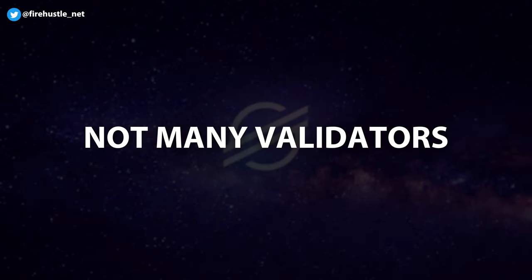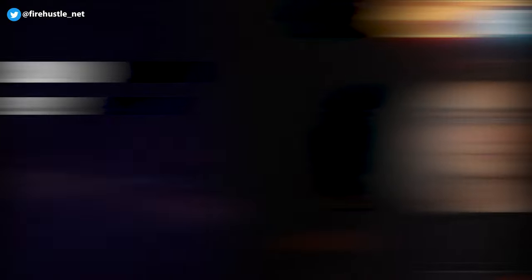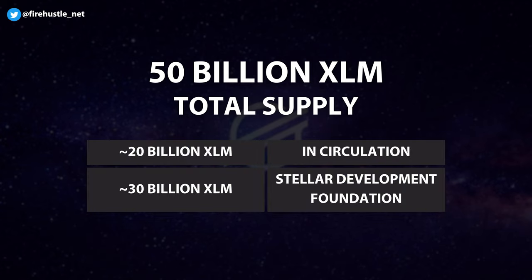Stellar can be considered a pretty centralized network due to the fact that there aren't many network validators, and this gives the organization a lot of control over the cryptocurrency. Of the 50 billion XLM tokens that exist, about 20 billion are in circulation while the remaining 30 billion are in the hands of the Stellar Development Foundation — a non-profit company based in the US that helps support the ongoing development of Stellar tech.